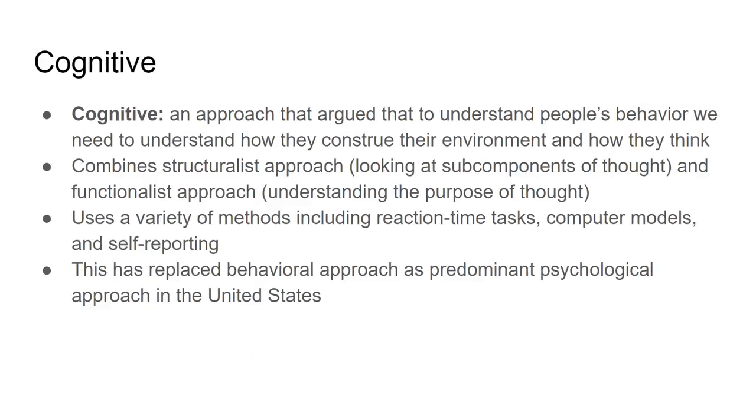Cognitive psychology is the predominant psychological approach in the United States today, having replaced behavioral psychology within the last few decades. The idea is that to understand how people behave, we need to understand how they perceive the world and how they think — their conscious cognitive processes. Cognitive psychologists combine elements of structuralism and functionalism, looking at subcomponents of thoughts such as feelings, emotions, and sensations, as well as the purpose of thought.